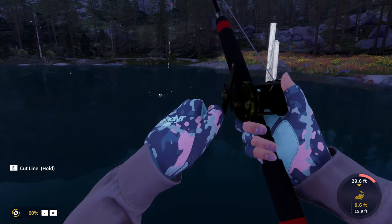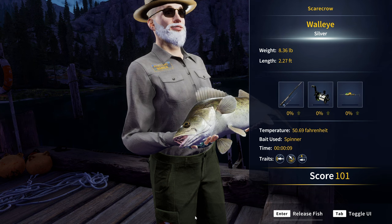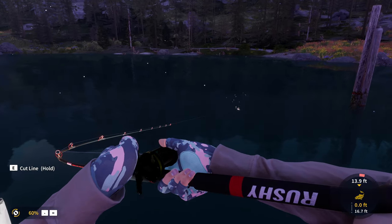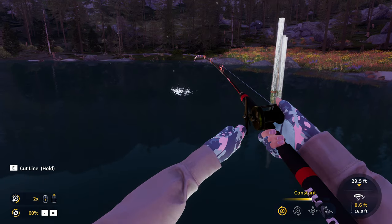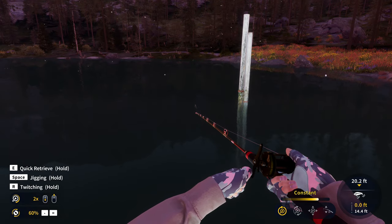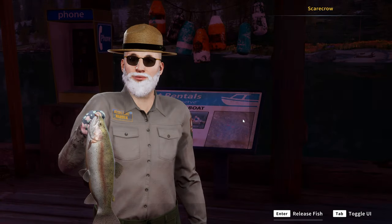We got another walleye on, and that looks to be a half-decent one as well. The second I go back to the spinners and put on a smaller spinner, we get a pretty decent one. That was almost a gold — definitely really close but not quite. Looks like we've got another one going for it, this one much smaller. Still another walleye, and that is what we're after today. Just a bronze at 2.60 pounds. I guess all we had to do was move to the opposite side of the pond, and now we've managed to catch three within a very short amount of time. Is that a rainbow trout? Yeah, it's a rainbow trout.